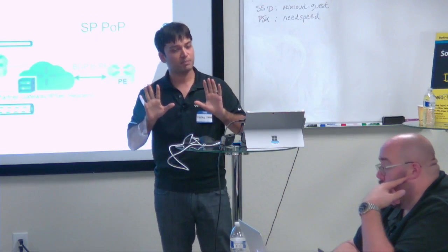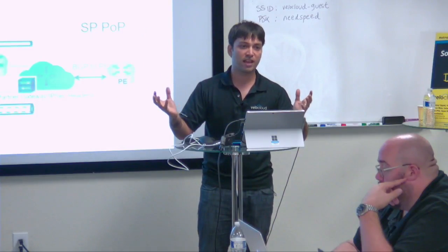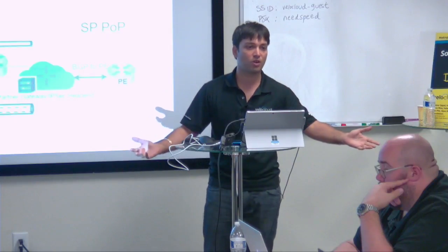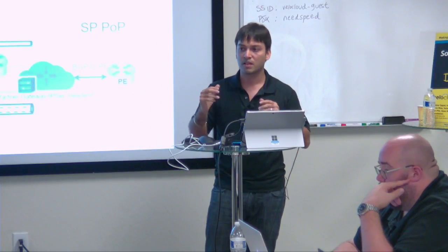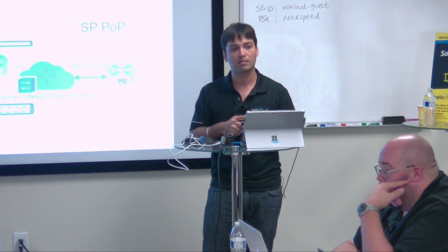It depends. Some SPs — because SD-WAN is a big word — will brand it as SD-WAN. We have one SP that calls it smart voice, another that calls it something else. We've seen both sides, but typically they will try to latch onto the SD-WAN keyword.